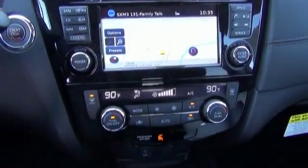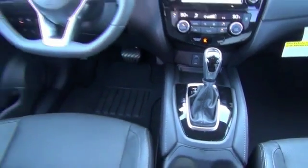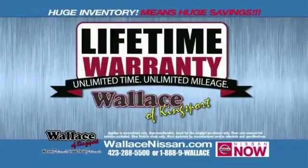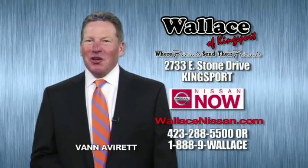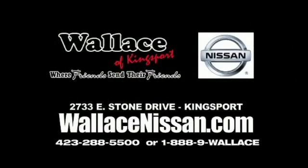Call or click to contact us today. We're friends and they're friends.